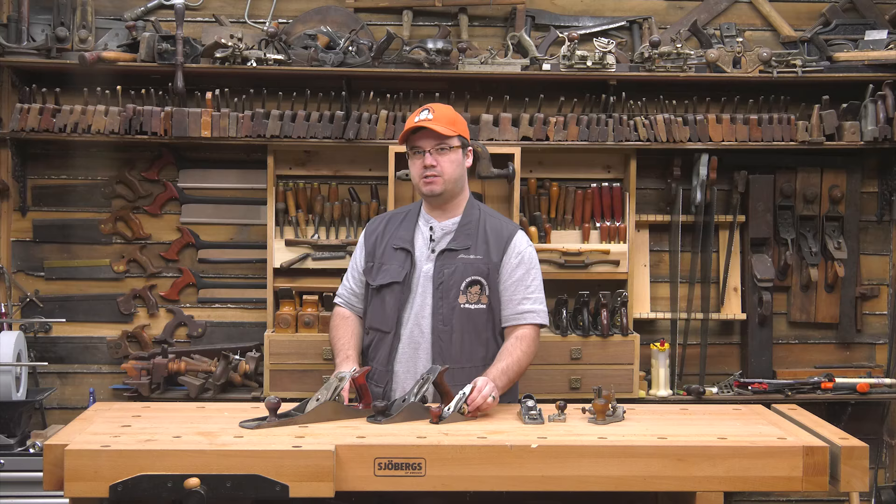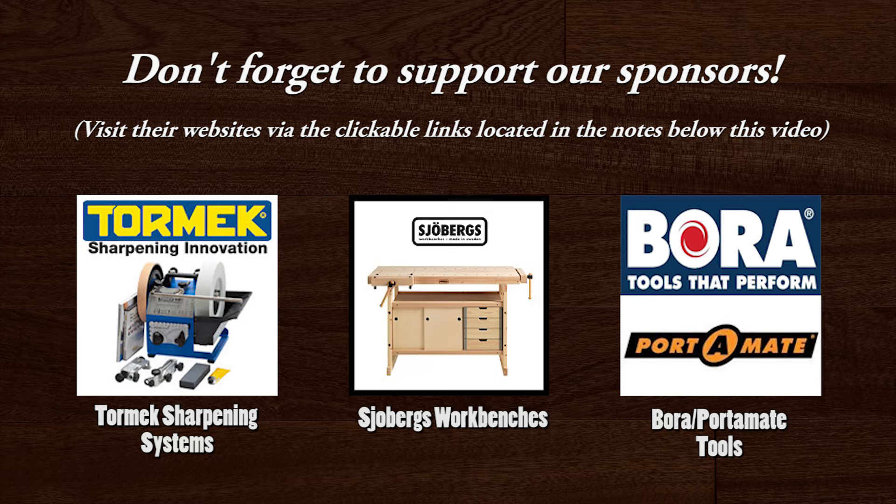Hi, I'm James Hamilton from Stumpin' Up's Woodworking Journal, and today I'm going to try to solve the mystery of the Stanley number one bench plane.